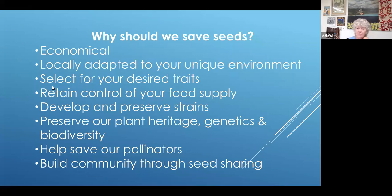Very importantly, you can retain control of your food supply. If you have seeds, you're better off than a lot of people right now who don't have their own way of gardening, growing, and saving their own seeds. You can develop and preserve strains. A lot of the open pollinated varieties are not focused on by seed companies — they are growing hybrids, which will not produce fruit that's true to the parent plant.